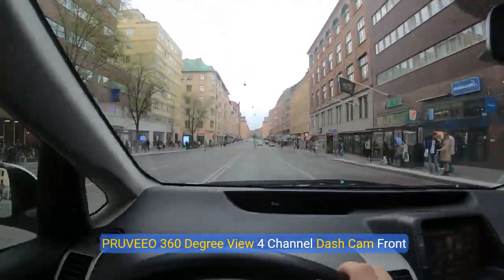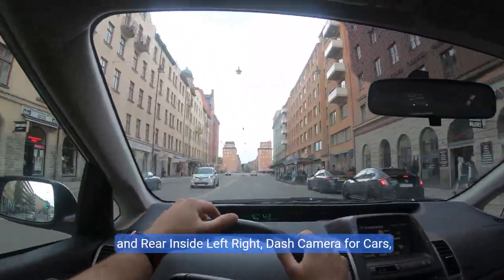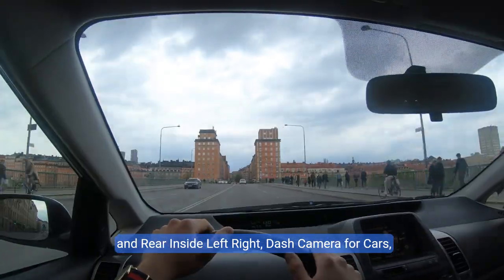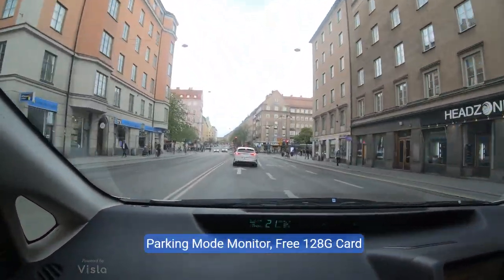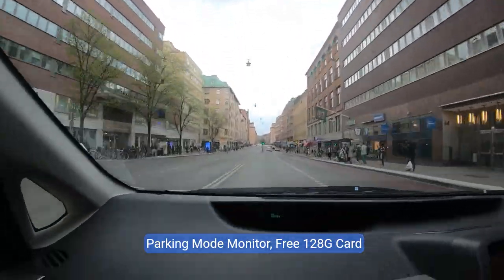Proveo 360-degree view 4-channel dash cam — front, rear, inside, left, and right dash camera for cars. Built-in GPS, Wi-Fi, night vision, 24/7 recording, parking mode monitor, and a free 128GB card.